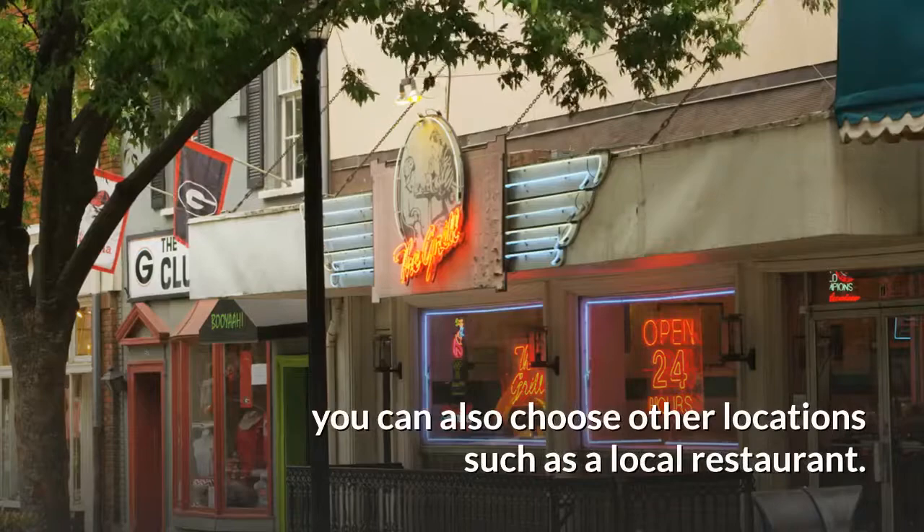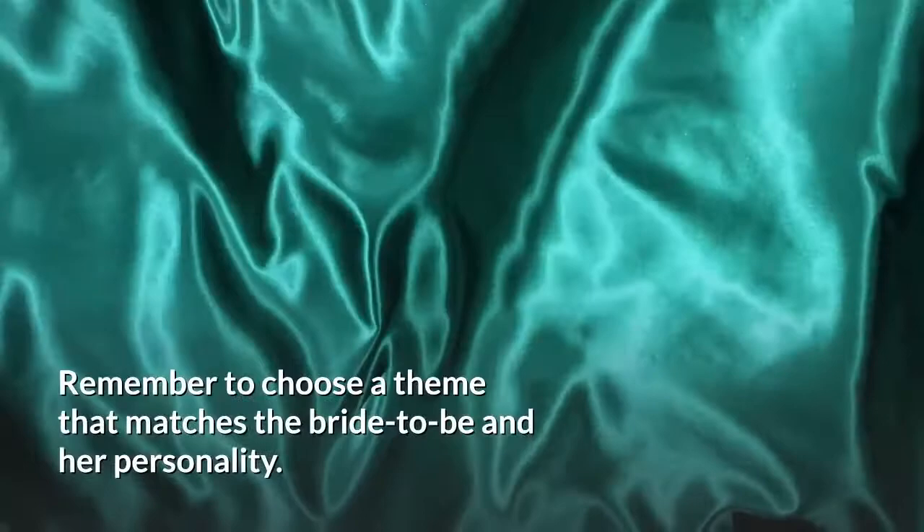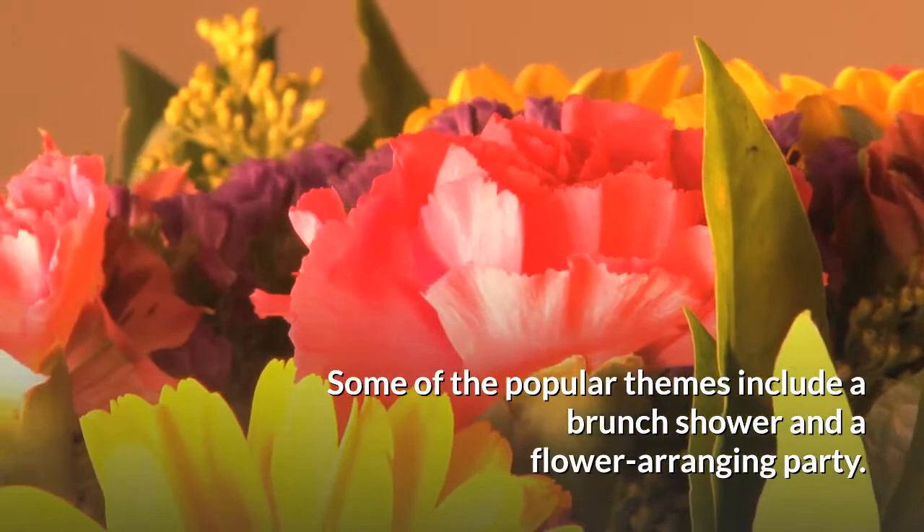Pick a theme. Remember to choose a theme that matches the bride-to-be and her personality. Some of the popular themes include a brunch shower and a flower arranging party. Be creative and don't forget to have fun.